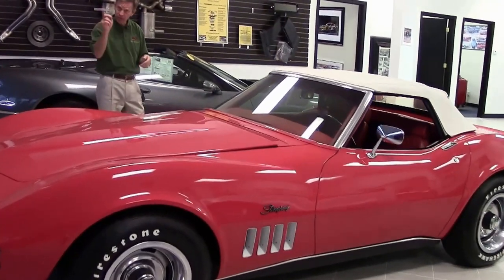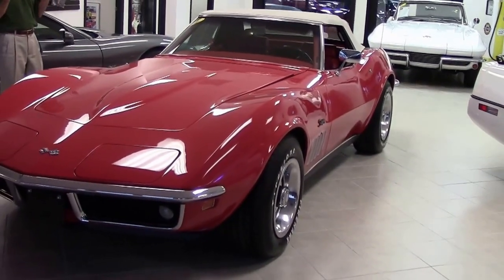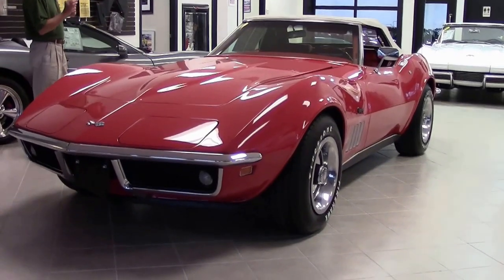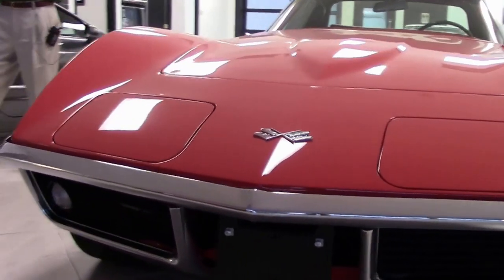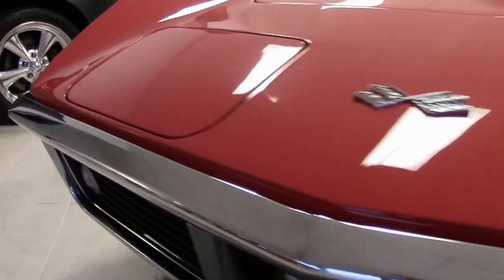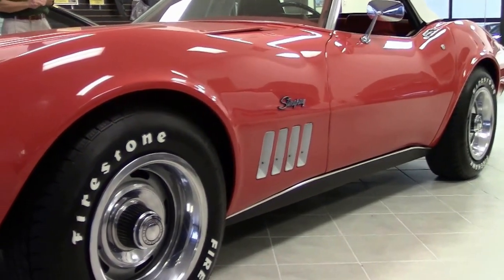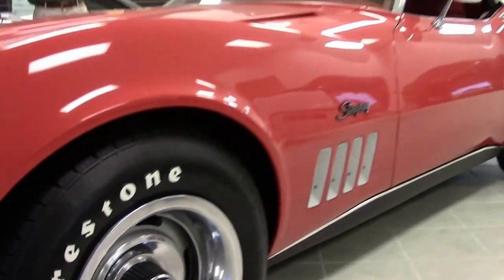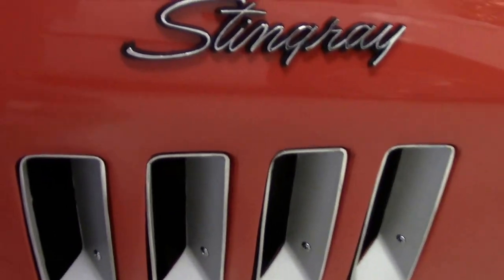For example, here is a new arrival: a 1969 convertible with only 70,000 miles — beautiful Monza red, red interior, stick shift, and in excellent shape. We're going to walk around and take a look at the condition of the car. As you can see, the chrome and paint are very, very beautiful. This car has a recent paint job; they also put a new top on the car, along with new chrome, seats, carpet, door panels, and more.